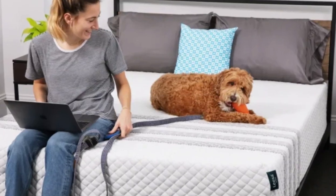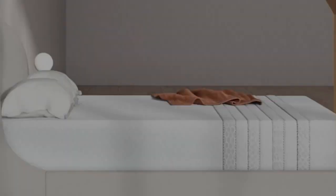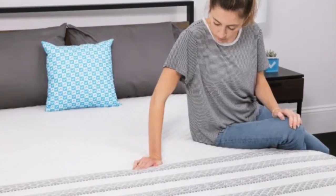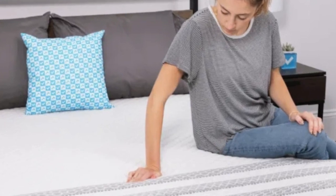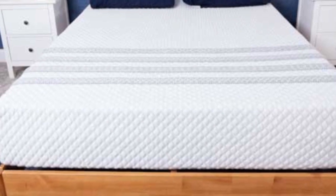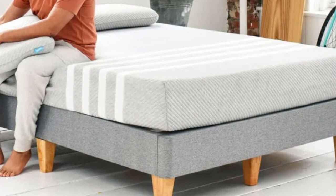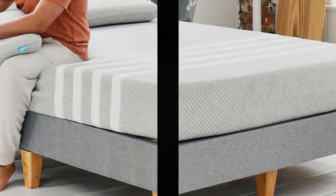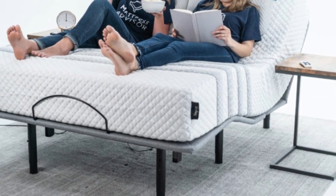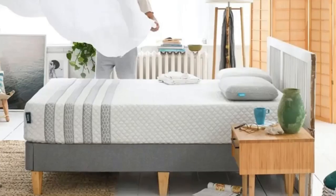If you plan to use the Sapira Hybrid with an adjustable bed, please note split sizes are not available for this mattress. The sticker price is on par with the average hybrid model, and Leesa offers free standard shipping to all 50 states. Two pillows are included with each purchase at no extra cost. Your order comes with a 100-night sleep trial, and those who keep the mattress receive a 10-year manufacturer's warranty.